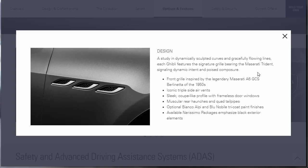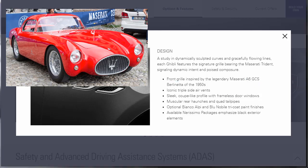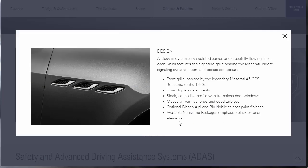For design, it says a study in dynamically sculpted curves and gracefully flowing lines. Each Ghibli features the signature grille bearing the Maserati Trident. Bullet points include: a front grille inspired by the legendary Maserati A6 GCS, iconic triple side air vents, a sleek coupe-like profile with frameless door windows, muscular rear haunches, quad tailpipes, optional Bianco Alpi white and blue tricoat paint, and available packages that emphasize black exterior elements.